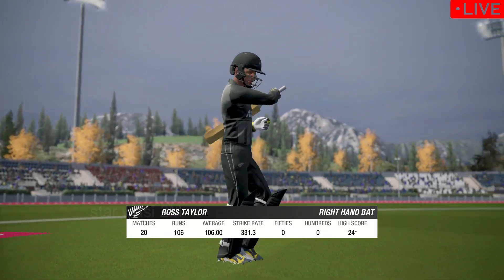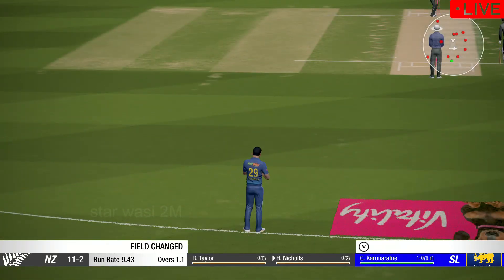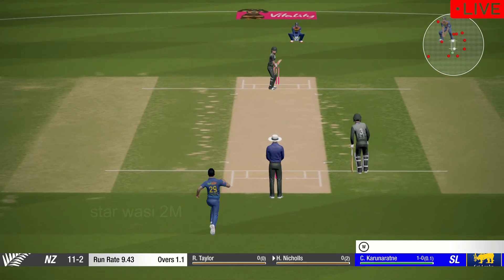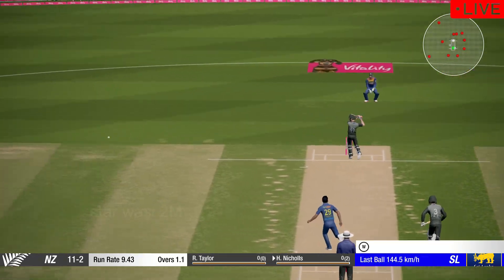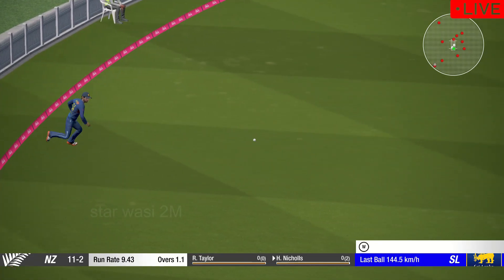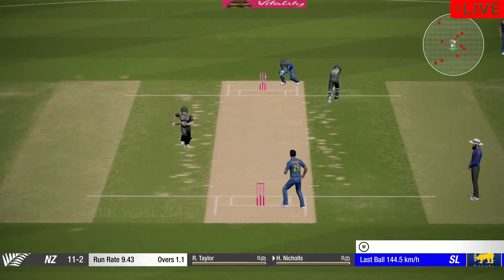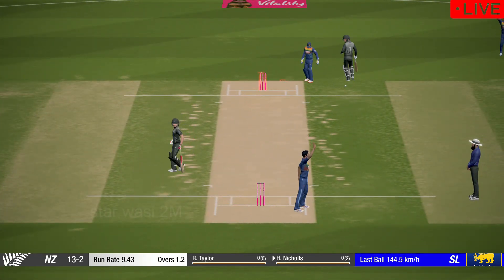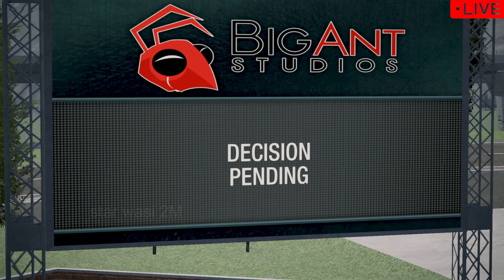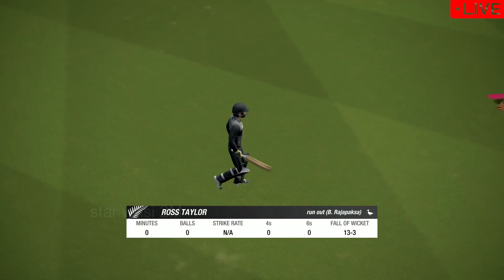Taylor is the new batter at the non-striker's end. Cut! Can't make it back against some great work in the field — that's out.